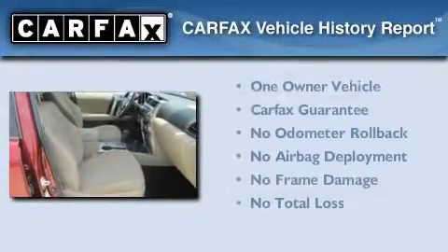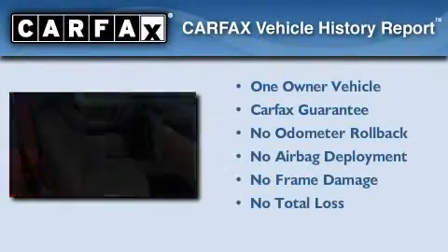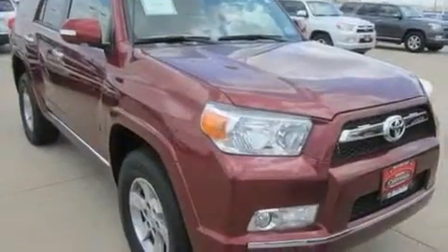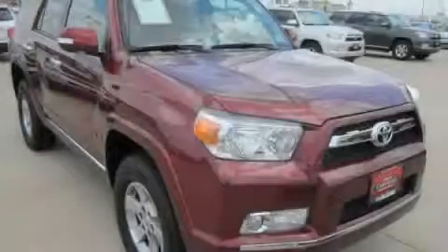This SUV also has had only one owner, and it qualifies for the Carfax Buyback Guarantee. Please call today to reserve this vehicle for a test drive.